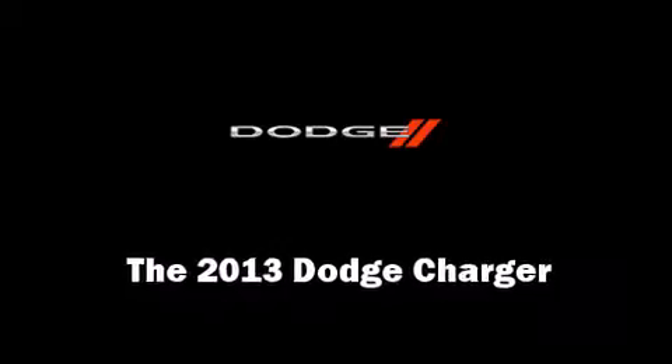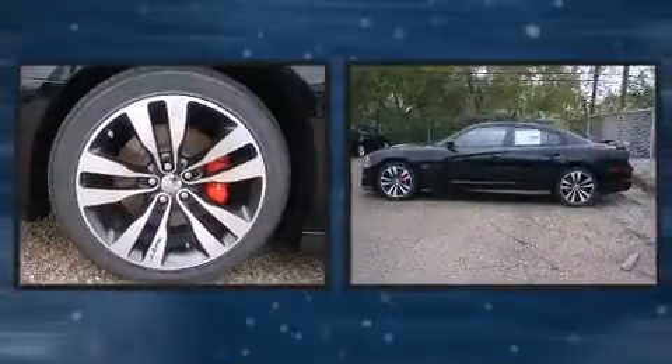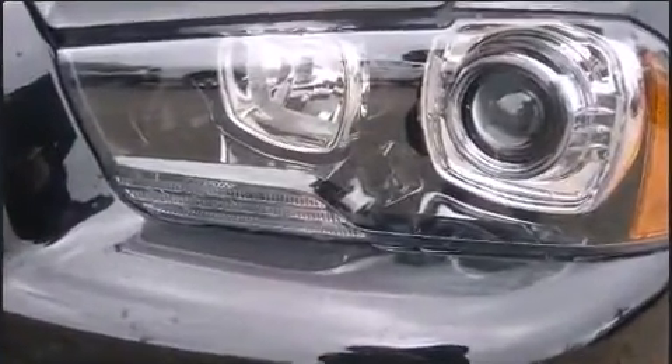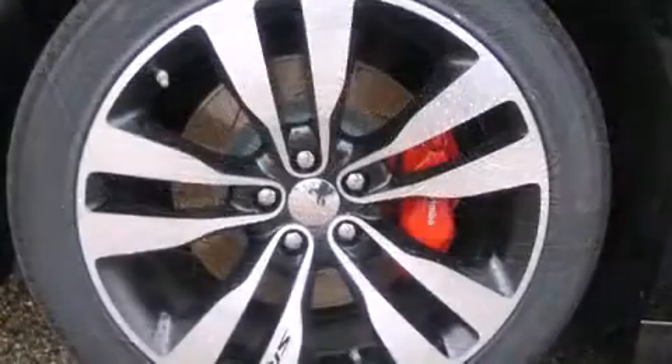Treat yourself to a test drive in the 2013 Dodge Charger. Under the hood you'll find an eight-cylinder engine with more than 400 horsepower, providing a smooth and predictable driving experience. It includes power seats and front and rear reading lights.